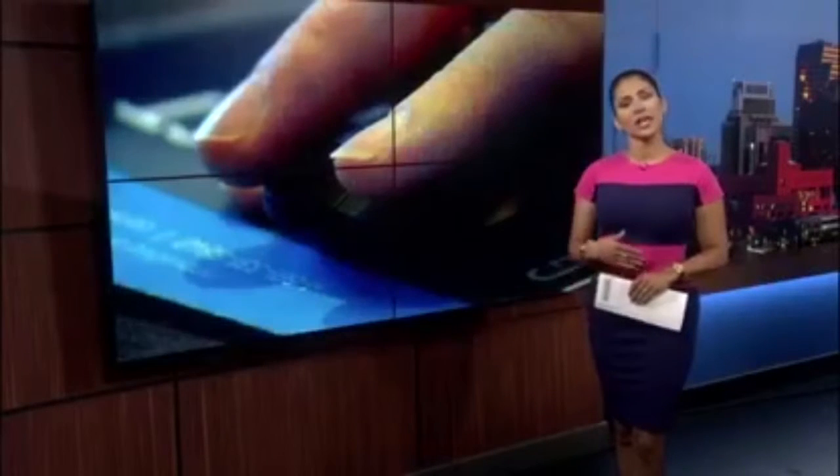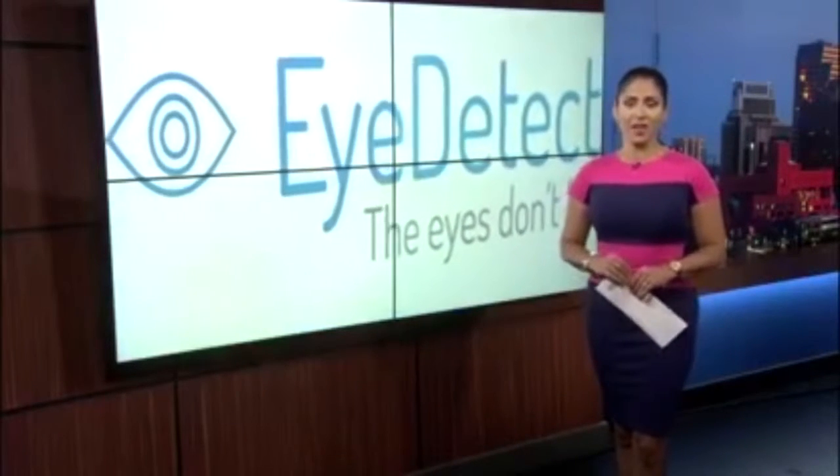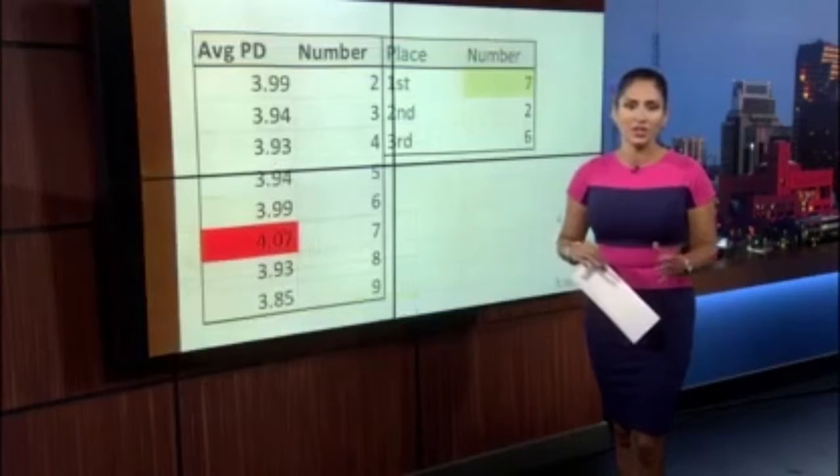Police departments in our area are checking out a new technology today that's meant to make us all safer. As News 4 San Antonio's Darian Trotter shares with you, it's a lot of science and a little science fiction, all to determine if eyes lie.